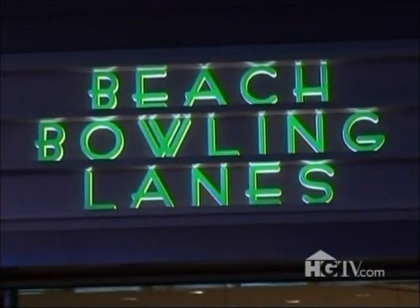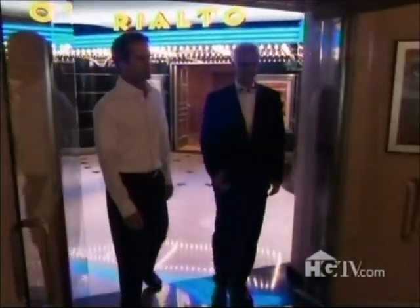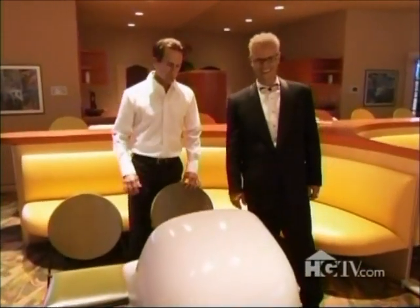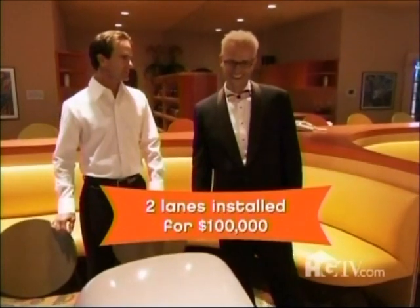If you're not in the mood for a movie, there are beach bowling lanes — just two lanes, but with mirrors it looks like four. All the equipment is from a real bowling alley, refurbished and installed in the house. The scoring console is the real deal.